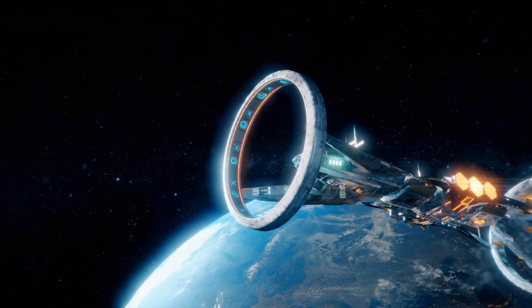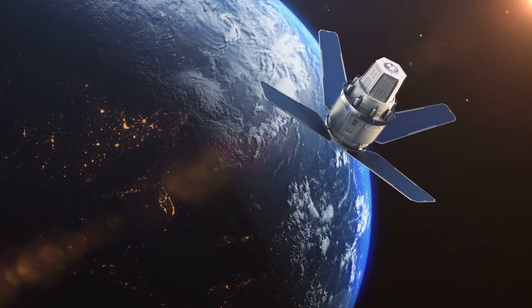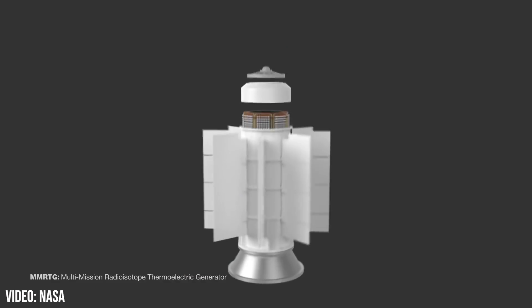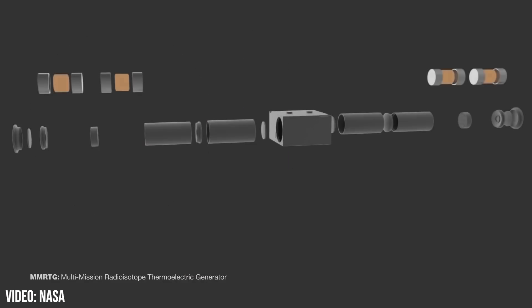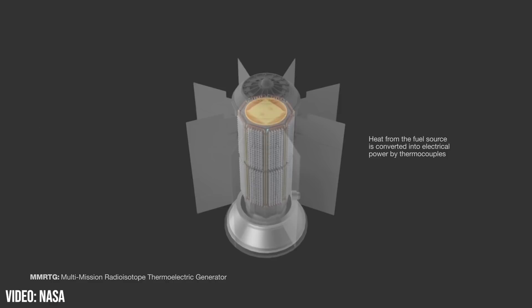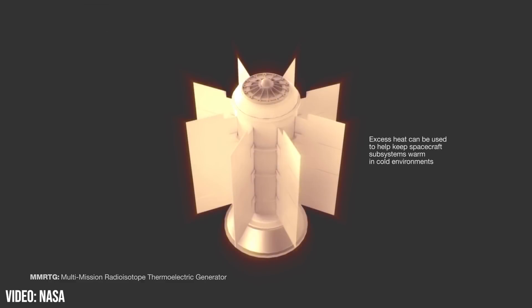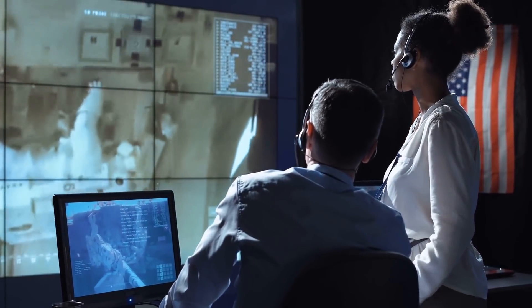When exploring deep space, there are some serious energy demands. Historically, this energy has come from solar panels, fuel cells, or radioisotope thermoelectric generators. These RTGs use the heat of decaying plutonium-238 to create electricity. But with a conversion efficiency of only 7.5%, a reasonably sized system cannot meet the needs of ever-complex and far-reaching space missions. Therefore, NASA has its eye on fusion.